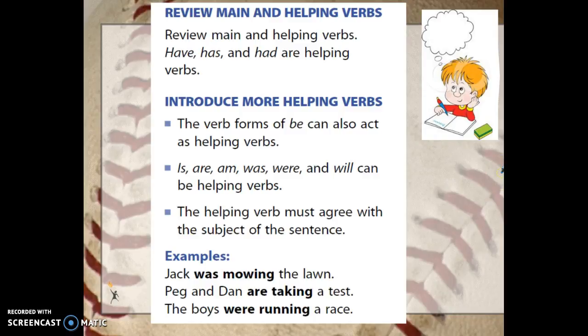Those are not the only helping verbs out there. There are more helping verbs that help tell the tense of the main verb. Helping verbs are exactly that — they help out the main verb. Is, are, am, was, were, and will are more helping verbs that help tell the tense of the verb.